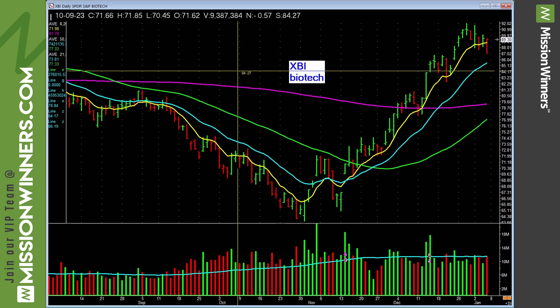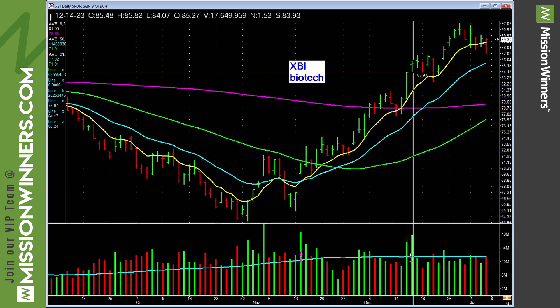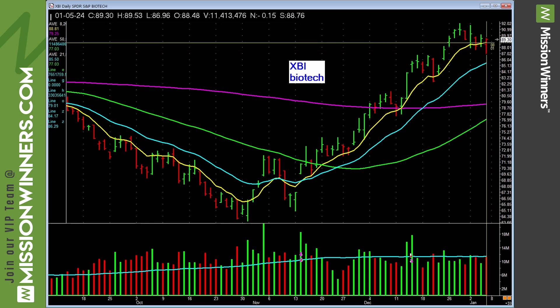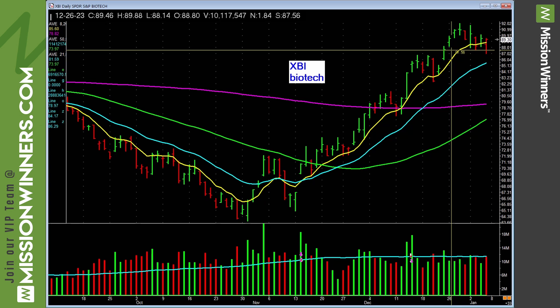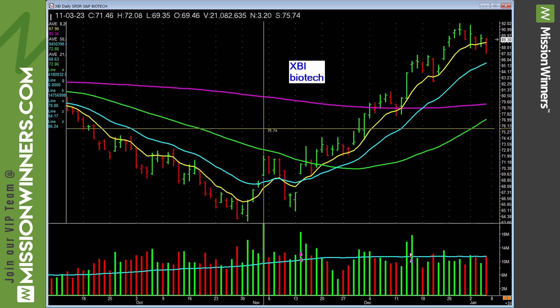Biotechnology — another biotech ETF. You see how you build a case? A key lesson: this red bar gaps down, falls, and closes near the highs — it was met with some buying pressure. We have another biotech stock on the grid too. You kind of build a case — maybe looking at some biotech stocks. Note though: biotech stocks can be very risky. One news story can lift a biotech stock; one news story can rip it apart.